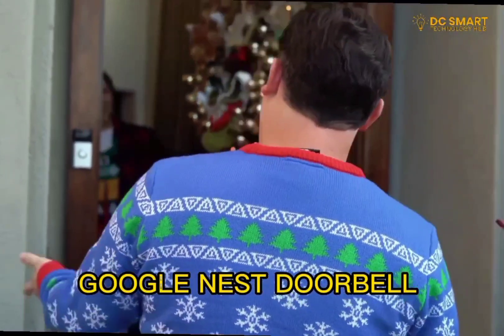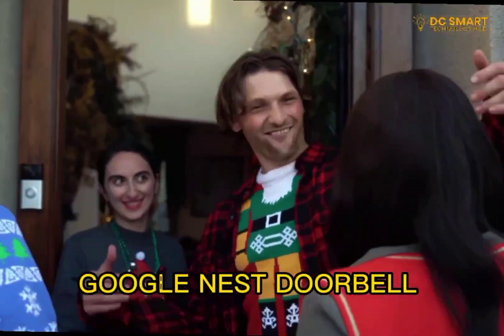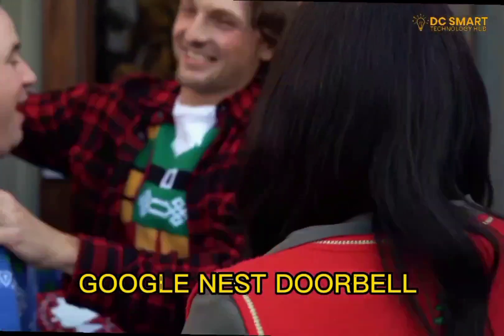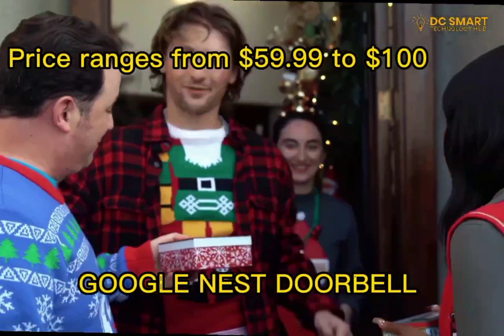It streams and records videos 24 hours a day, 7 days a week. For more intelligent alerts such as package detection, you will need to subscribe to Nest Aware, which is sold separately. The price ranges from $59.99 to $100.